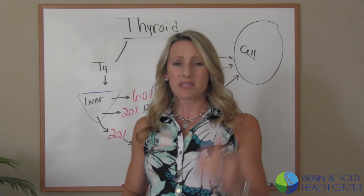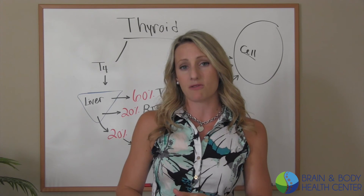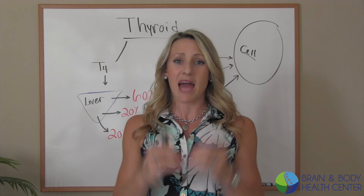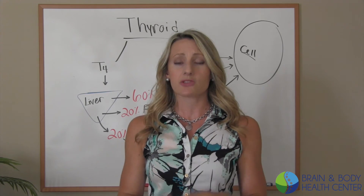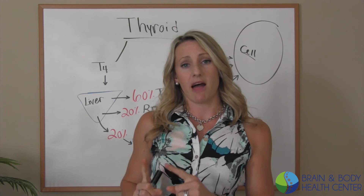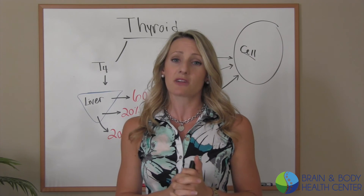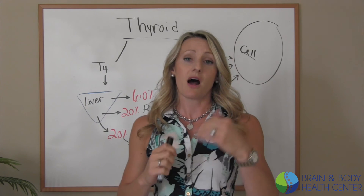If your doctor is not running the specific tests needed to fully evaluate your thyroid, they may be missing a puzzle piece — and that missing piece may be exactly what's causing your symptoms in the first place. Go to your doctor and get them to run these specific labs because it's important. And if your doctor won't run them, then you need to find a doctor that will and who understands the underlying mechanisms of thyroid dysfunction.